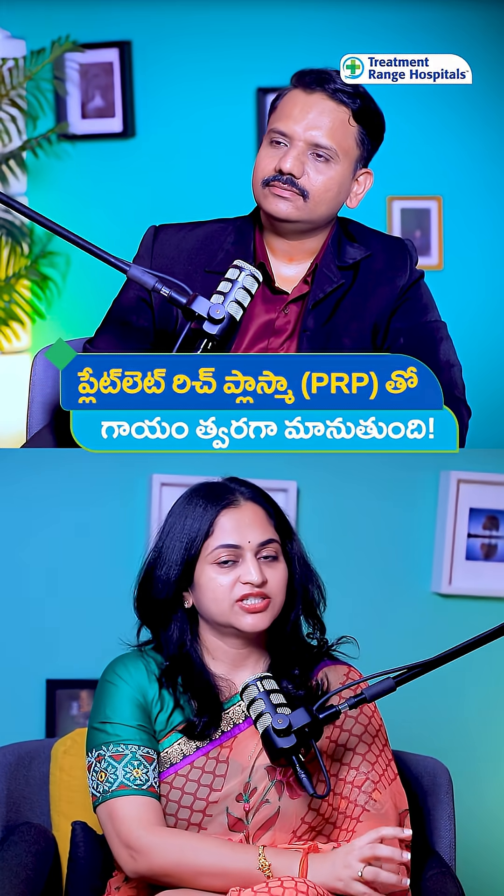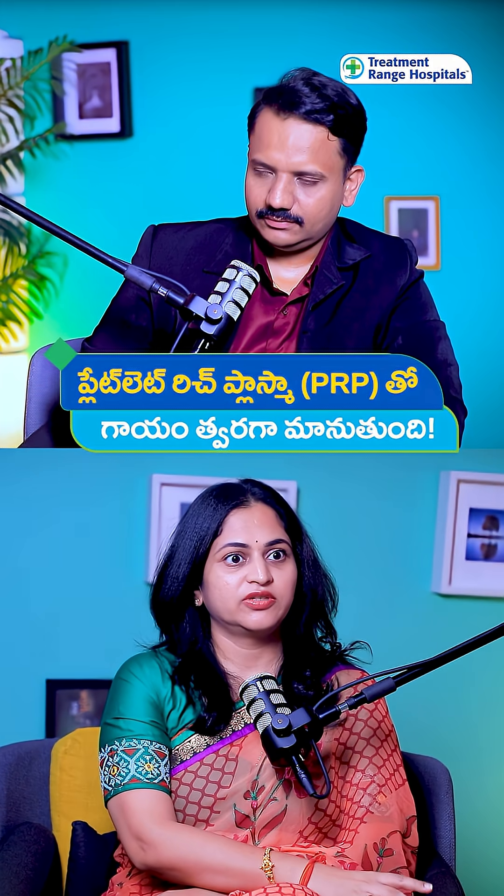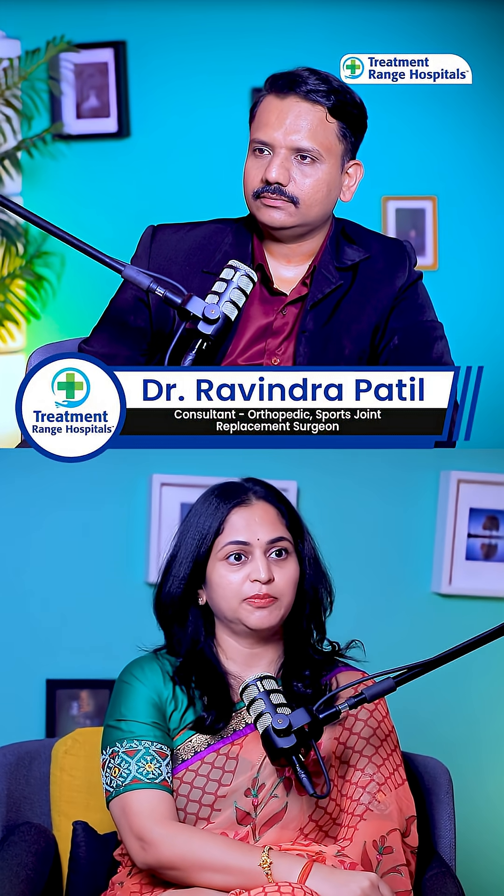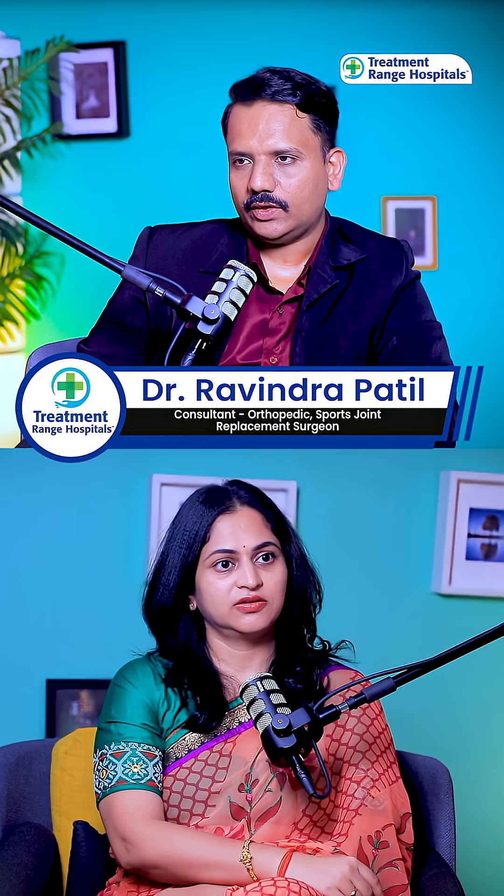Many people have severe pain and joint pain — does PRP also help them? Yes, PRP helps a lot for joint pain.